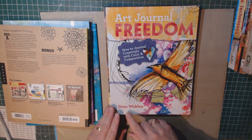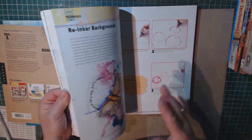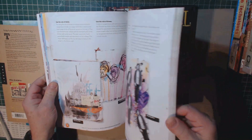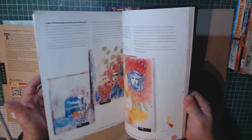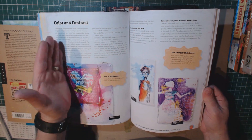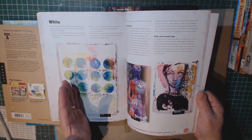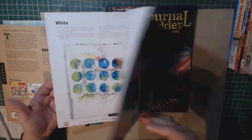Another one by Dina Wakeley is Art Journal Freedom. I really do like her books. In this one, she talks about the various products and how to use them, and she talks about color theory as well. This book gets into a little bit more detail than the first book I showed you by her. It's much more descriptive, talks about the philosophy and the techniques behind her style. This might be a good book for you once you've gotten into doing some mixed media and art journaling.